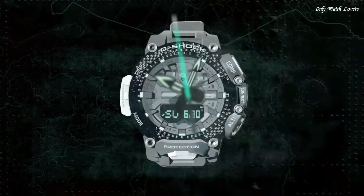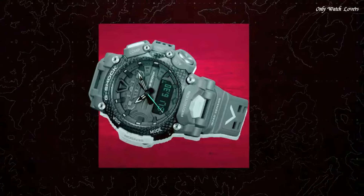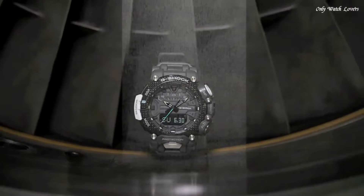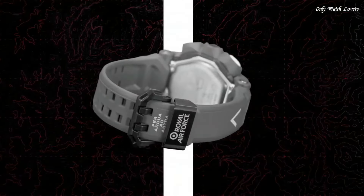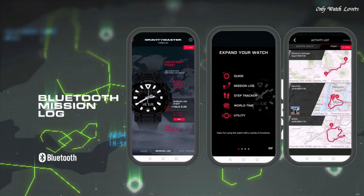The following features are equipped: glowing hands, glowing markers, Bluetooth, compass, barometer, altimeter, thermometer, step count, world time, chronograph, countdown timer, alarm, perpetual calendar, backlight, date, day, month.